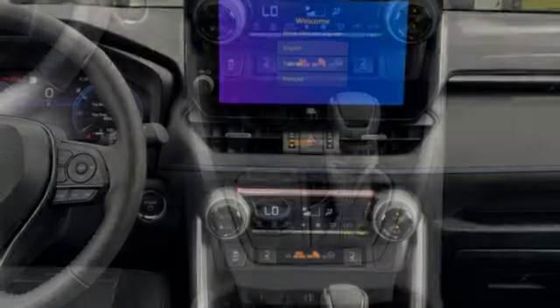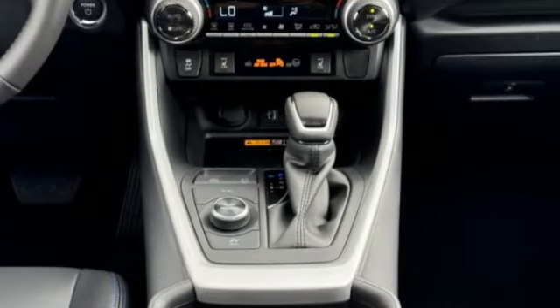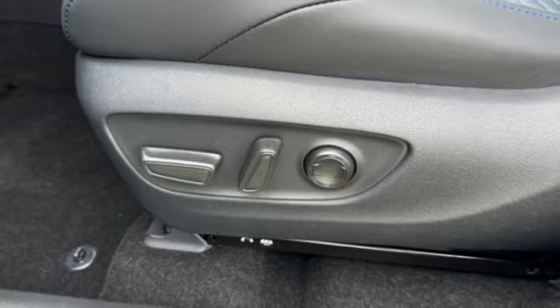This vehicle has less than 100 miles. Here are some of this vehicle's great options: blind spot monitor, all-wheel drive, heated mirrors, aluminum wheels.